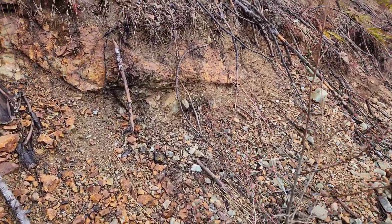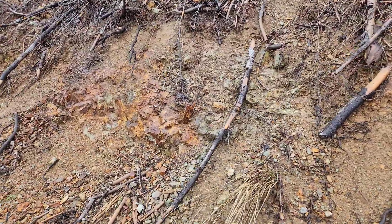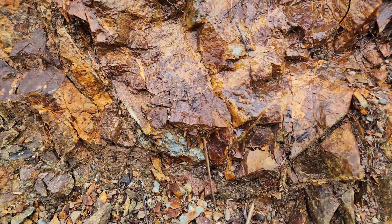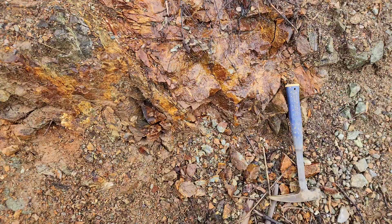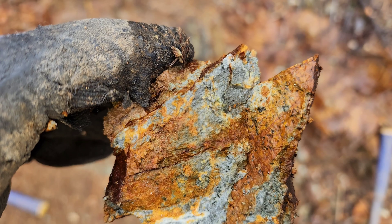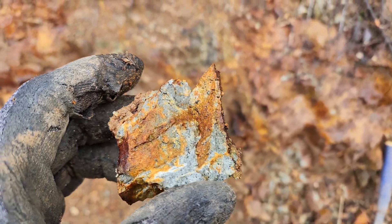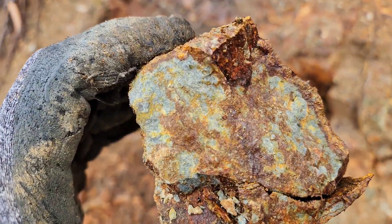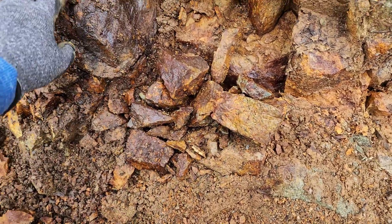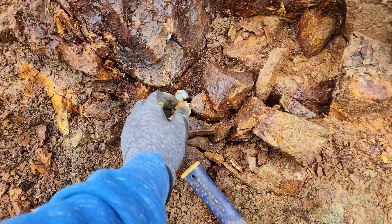There actually is some bedrock exposed in between here. You can see Gossan, and some pyrite right there. May as well take a sample from this too — sample taken from right here. Fine pyrite in here. Highly altered rock. Some more outcrop here — you can see the fine pyrite. Looks like Bonanza volcanics.